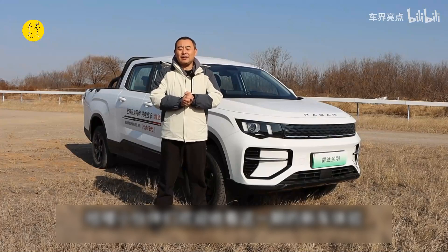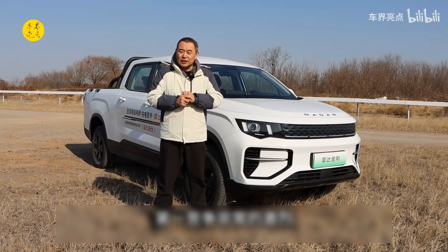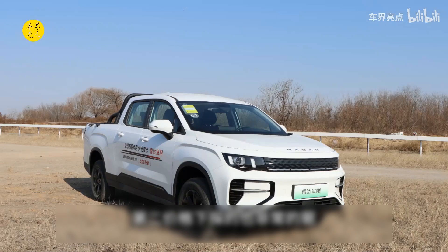Welcome to this episode of New Car Reviews. Everyone knows that the automotive industry now has two major trends: first, the competition is very fierce, and second, prices are also dropping very sharply in the commercial pickup truck industry.